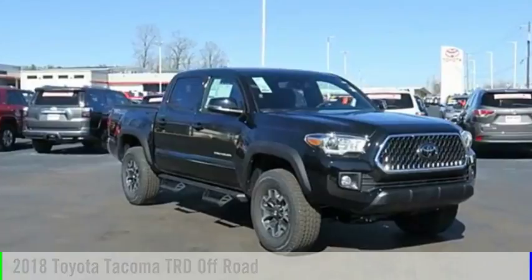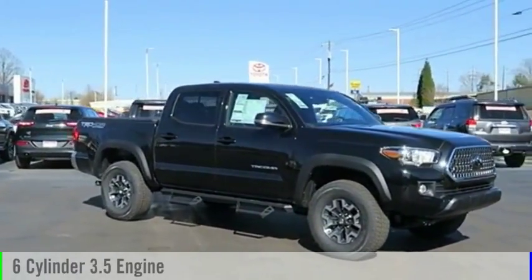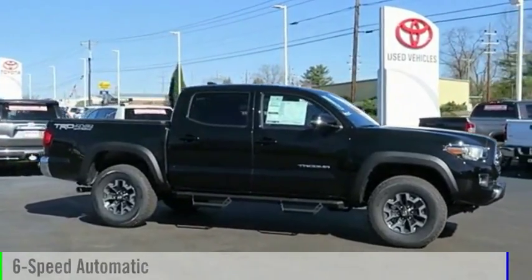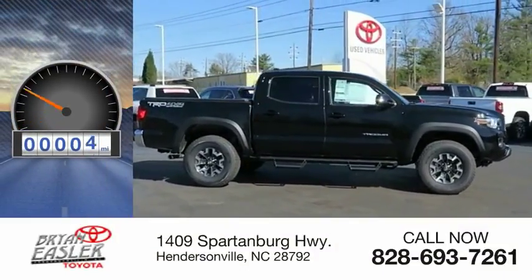This vehicle is powered by a four-wheel drive, six-cylinder, 3.5-liter engine, and comes with a six-speed automatic transmission. This vehicle has less than 100 miles.